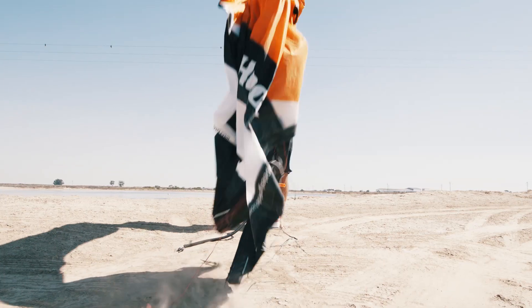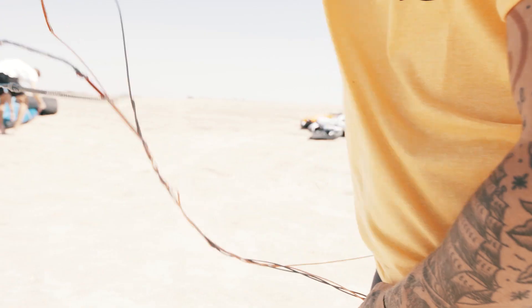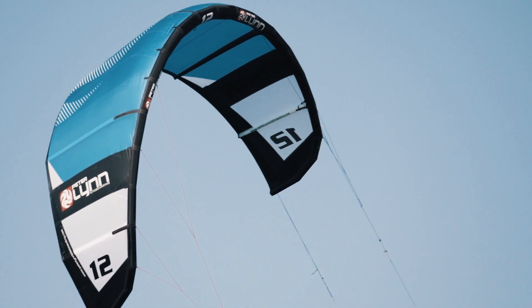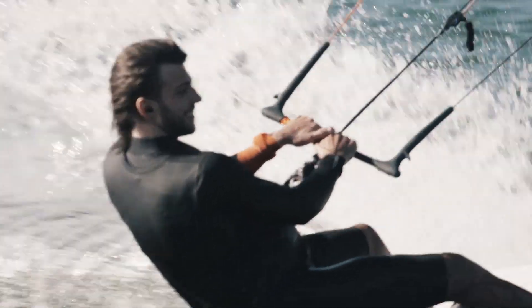Whether you're having fun with friends or pushing your personal Big Air record, the Hook will deliver reliable and predictable performance. The new Hook is a result of nearly half a century of kite design. It's an all-round performance free-ride kite that combines comfortable riding with outrageous performance.